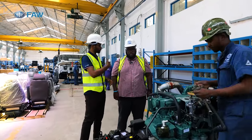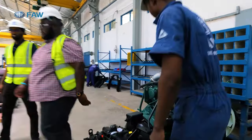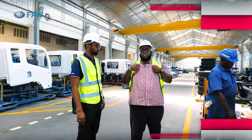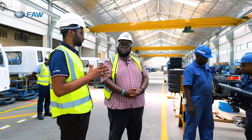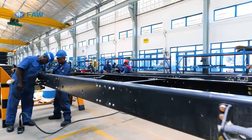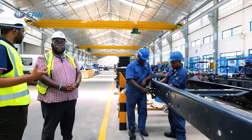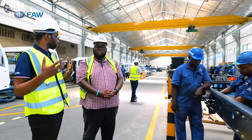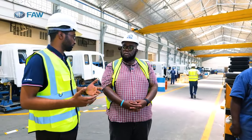Now we move to the chassis line. The chassis line is subdivided into different stations, and each station has a team leader. The first station is where they mount the suspension of the truck — the rear axle and the front axle. This is where they mount the chassis on the suspension of the truck, fitting the brackets necessary to do that.